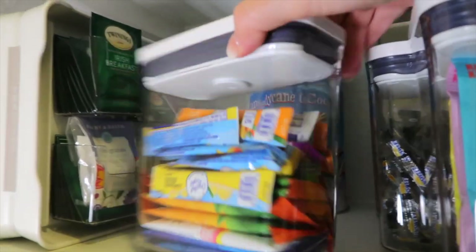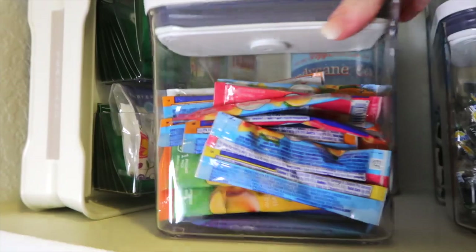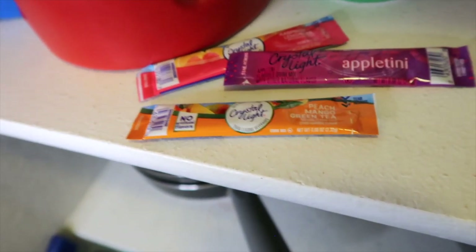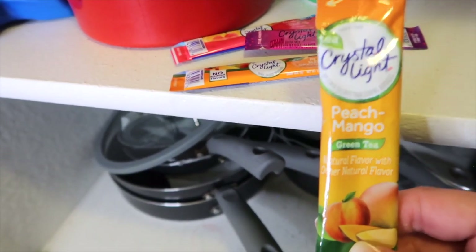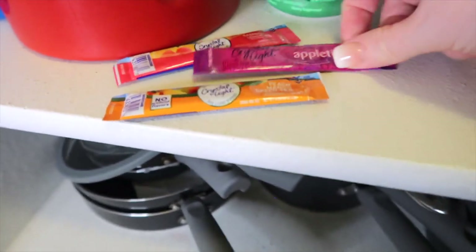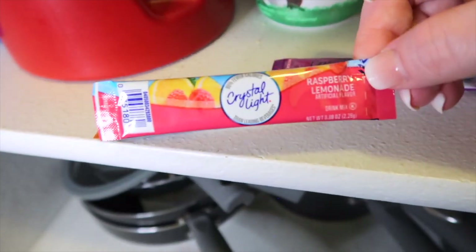But in the summer I like to drink Crystal Light. I have a lot of Crystal Light in this container — a peach mango tea that I use for a bottle or glass of water, plus large packs that make up a pitcher of the peach mango. You can tell that's my favorite. I also have an appletini and a raspberry lemonade.